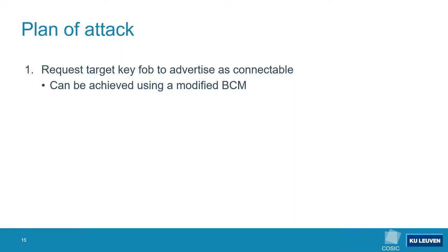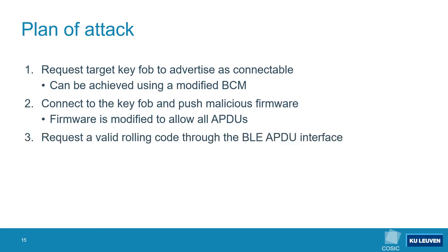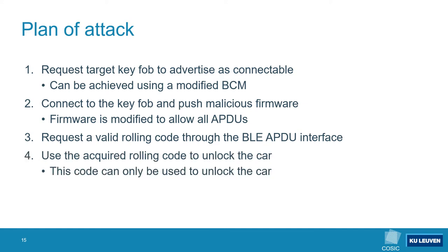In our updated plan of attack we first request the target keyfob to advertise itself as connectable using a modified BCM. Then we connect to the keyfob and push our malicious firmware image to it. Afterwards we request a valid unlock token from the secure element through the BLE APDU service, and this token or rolling code is then used to unlock the car. Now there is still one final missing piece: unlocking the car is fun but we want to be able to drive away with it.